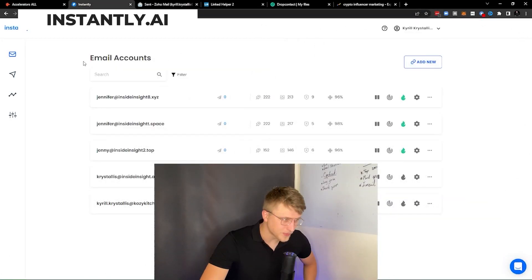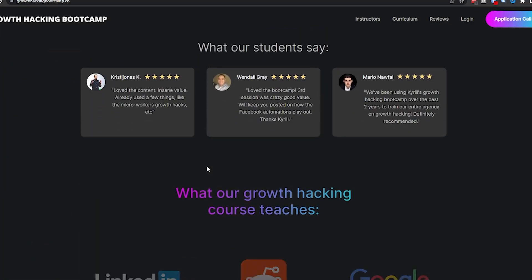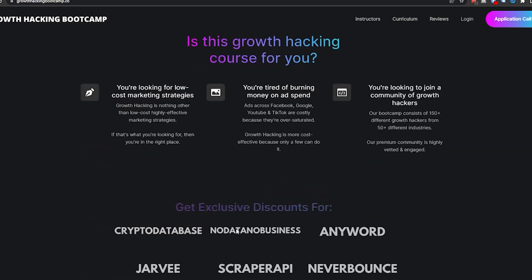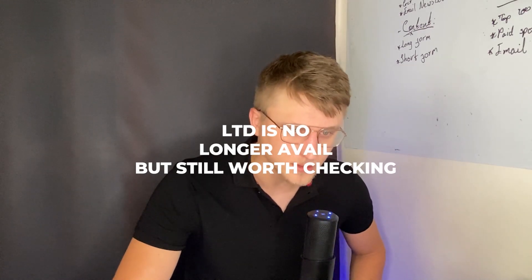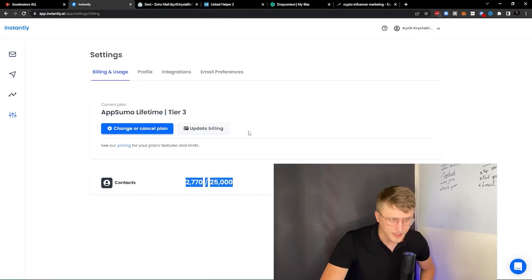Next up we have Instantly. The reason I'm covering Instantly today is primarily because it was a topic of discussion in the Growth Hacking Bootcamp — we as a bunch of students, and me as the guy who runs it, basically jumped into a lifetime deal of Instantly, which allows us to send unlimited emails but we're only allowed to keep up to 25,000 contacts.